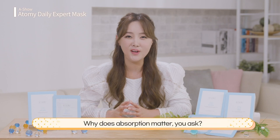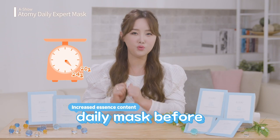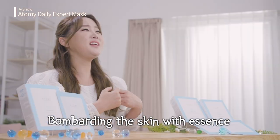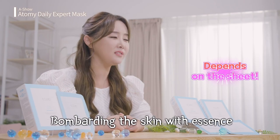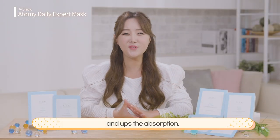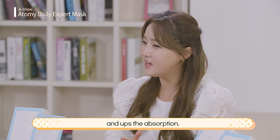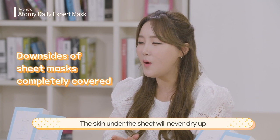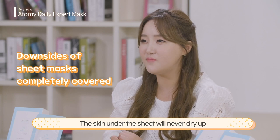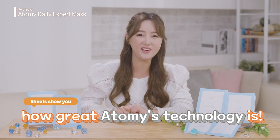Its absorption is exceptional. Why does absorption matter, you ask? It's already great that the essence content in the sheet increased from 20 grams to 24 grams, but the sheet needs to literally bombard the essence on the face. Please pay special attention to the sticky liquid that the sheet produces — it makes the seaweed sheet adhere more tightly on your face and enhances absorption. In short, these sheets are extraordinary. They are thin and have strong adhesion on the skin. The skin under the sheet will never dry up or have trouble with absorption. They did their homework! These sheets just show you how great Atomy's technology is.